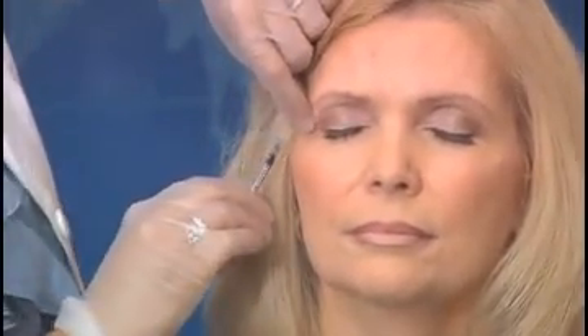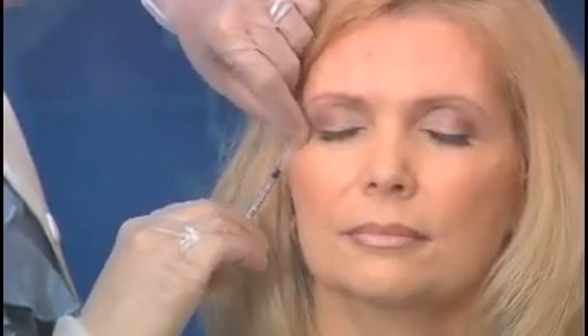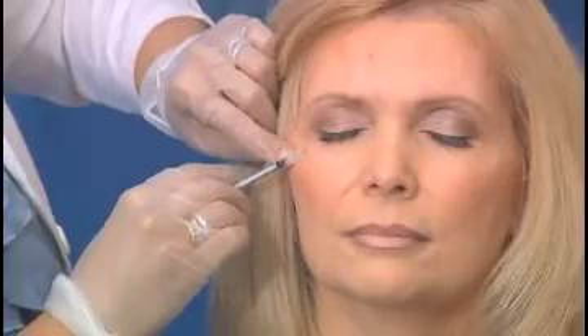Botox relaxes the muscles. Next, we will be treating the crow's feet. As you can see, the treatment is pretty painless. The small bumps will settle down in a few minutes and we will treat the other side of the eye.